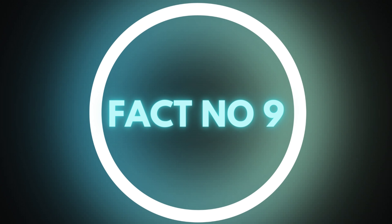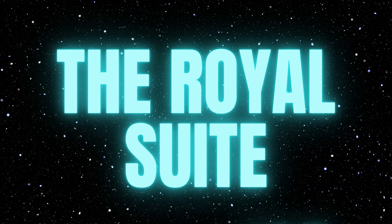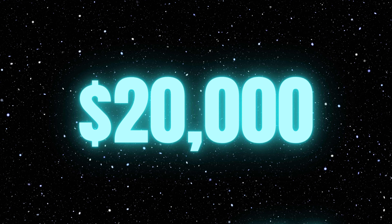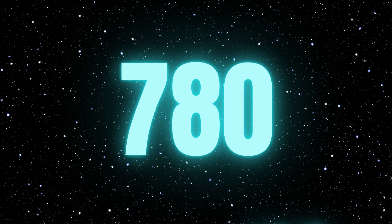Fact number 9: Burj al-Arab's most expensive suite, the Royal Suite, costs approximately $20,000 per night and has a total area of 780 square meters.